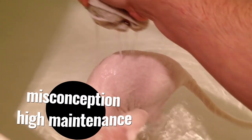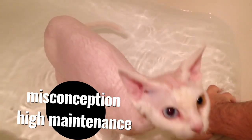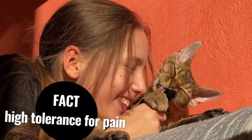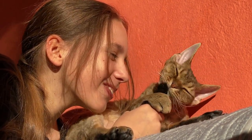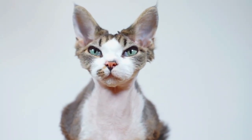A popular misconception about Devon Rexes is that they are high-maintenance due to their curly coats, but in reality they have a low-maintenance coat that does not require frequent grooming. An unknown fact about Devon Rexes is that they have a high tolerance for pain, making them an ideal breed for those with children or for those who may accidentally step on their tail. Could a Devon Rex be the perfect match for you?